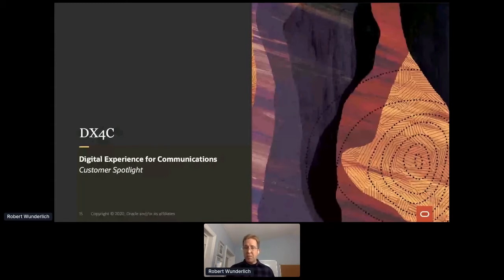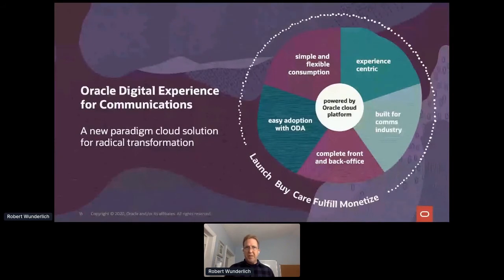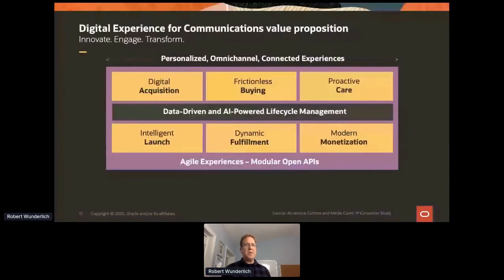Oracle is a very large organization — so large that we have what we call Global Business Units: groups within Oracle that focus on specific industries. Our Communications Business Unit provides a service called the Digital Experience for Communications, which is for telcos to be able to launch services, fulfill orders, and monetize services. The telco industry is moving to 5G, and we have a 5G SaaS solution that we offer for telcos to provide their services.